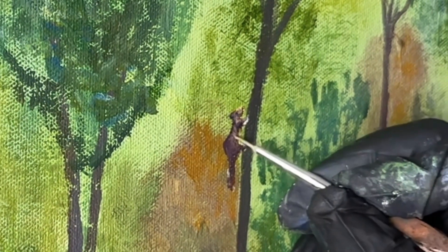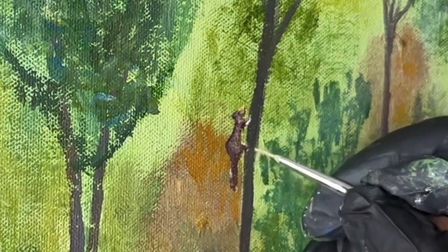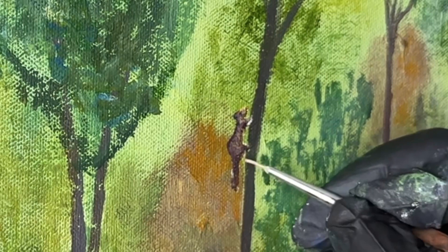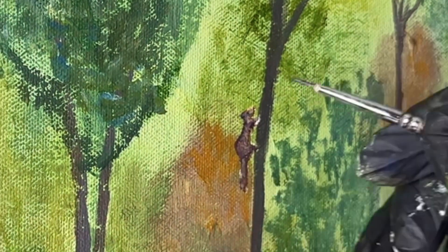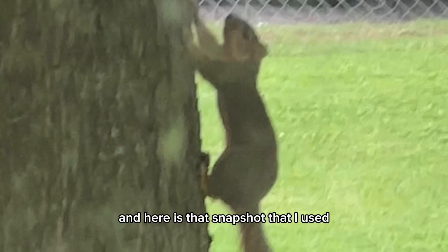I guess that's why he was sitting upright in the beginning of the video, so he could be on the lookout. And here is that snapshot that I used.